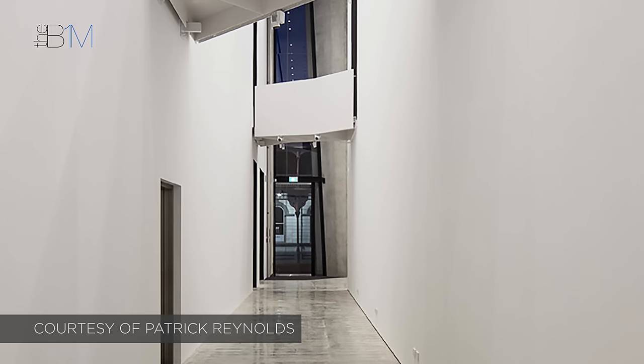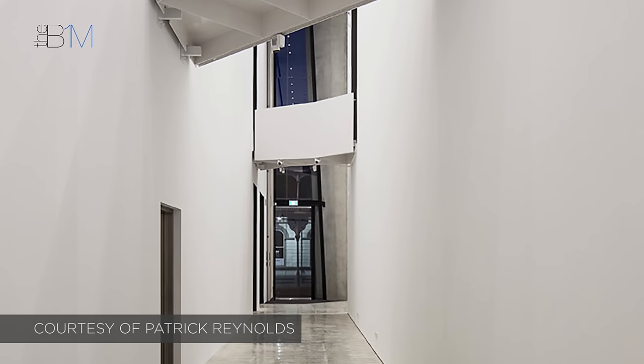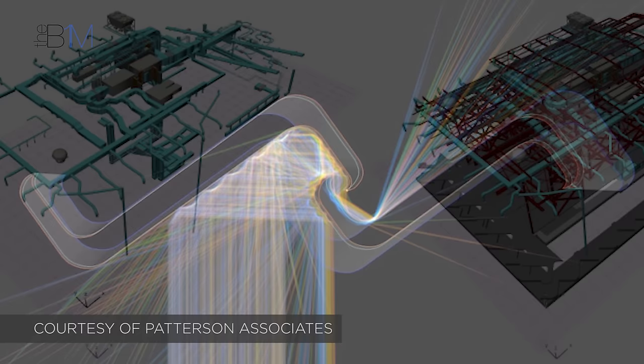Having a clear understanding of the building's systems and how they would perform in use enabled the team to reduce the costs of their installation. Museums of this size typically require two to three plant rooms, but the team were able to plan the Len Lye Centre into just one plant space. They also coordinated with the HVAC engineers and sub-consultants to improve the route of ductwork runs through the building.